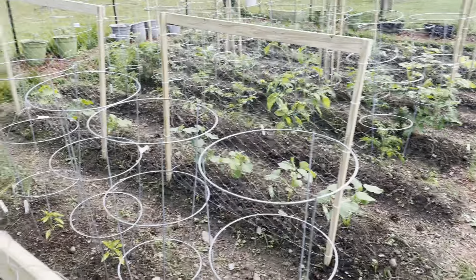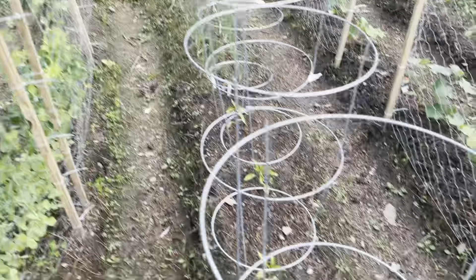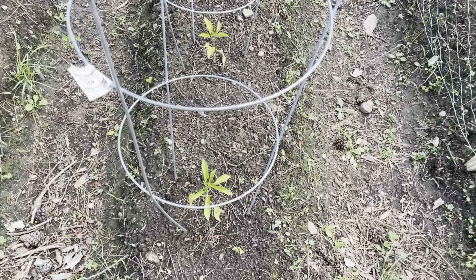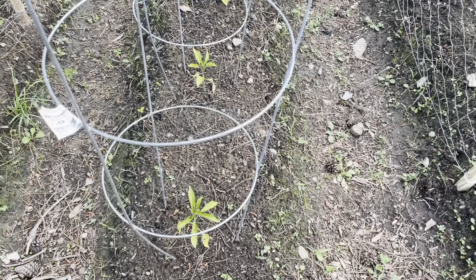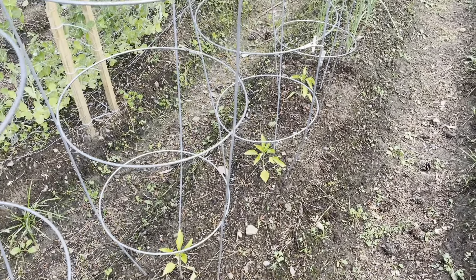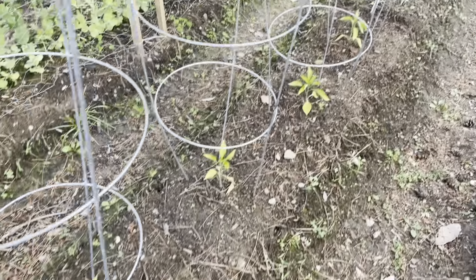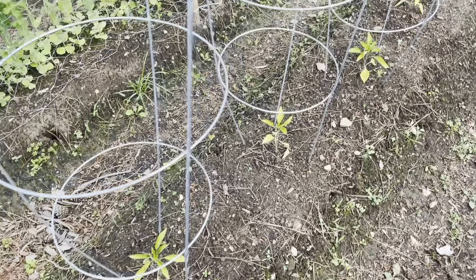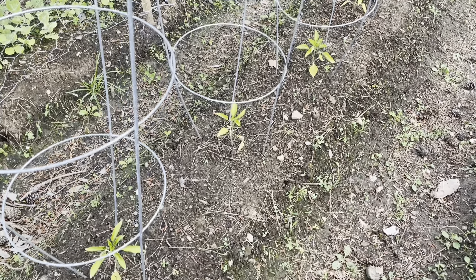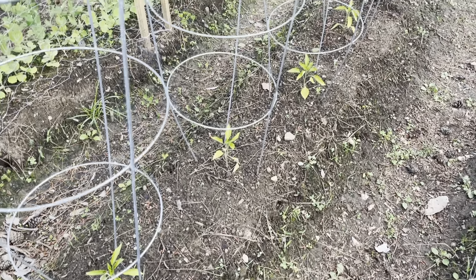Everything else is looking pretty well except for my poor little peppers — they're just not doing well. I'm not even sure what to do with them at this point. If you have any tips on how to save the peppers, please let me know. There's only four plants and I'm just not sure what more I can do for them.